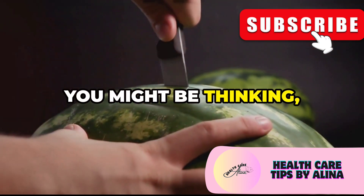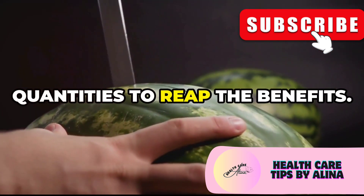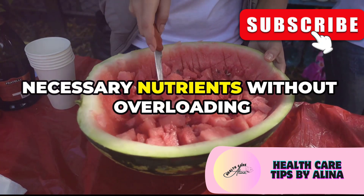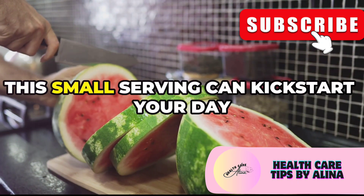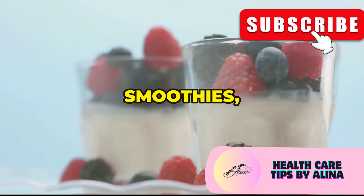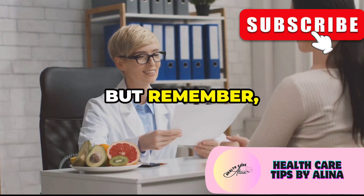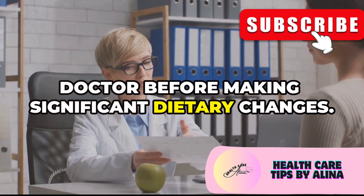You don't need to consume large quantities to reap the benefits — moderation is key. Incorporating watermelon into your diet in reasonable amounts can provide the necessary nutrients without overloading your system. Even a cup of diced watermelon in the morning can make a difference, kickstarting your day with hydration and essential nutrients. You can add it to your yogurt, smoothies, or just enjoy it on its own. But remember, if you have any underlying kidney conditions, it's always a good idea to talk to your doctor before making significant dietary changes.